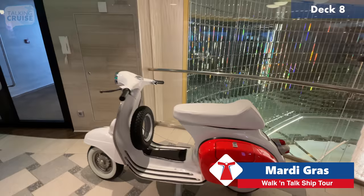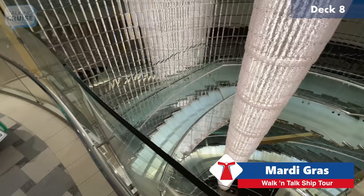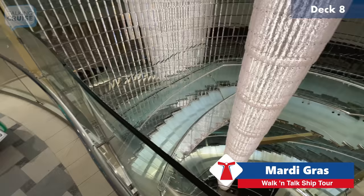Here's a 1972 Vespa, which we also showed in an earlier video. And here's the atrium area we were in on deck six, just showing you another view from the upper part.